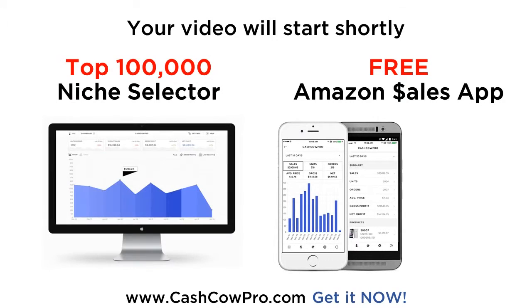Download the free Amazon app by Cash Cow Pro today. Check your sales and profits on the go. Want to find highly profitable Amazon products? You need the top 100,000 Amazon niche selector. Yes, that's right — 100,000 of the best low competition niches on Amazon. Join the Amazon Gold Rush. Sign up at CashCowPro.com now.